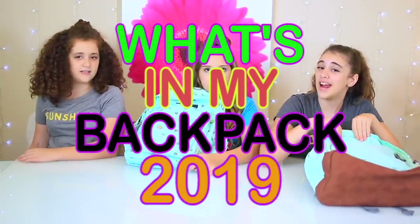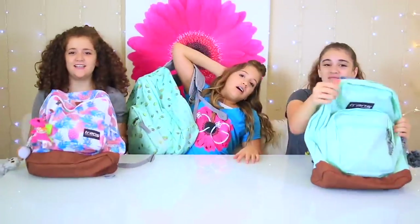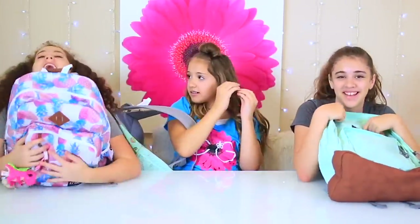Welcome to Raptor Girls! Today we are doing the What's My Backpack 2019 edition — it's not actually a challenge, it's a haul.